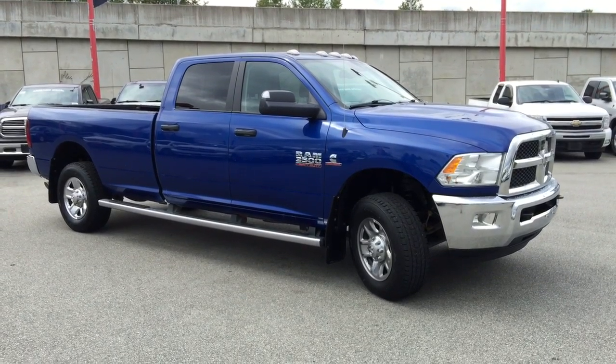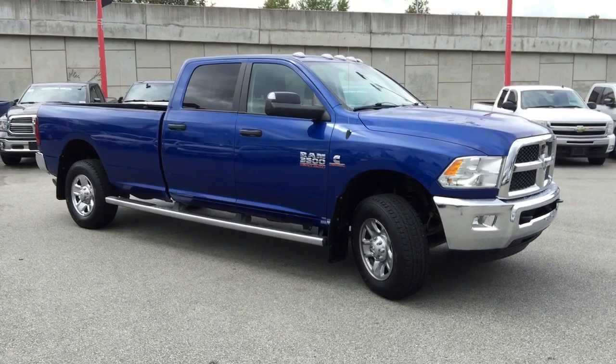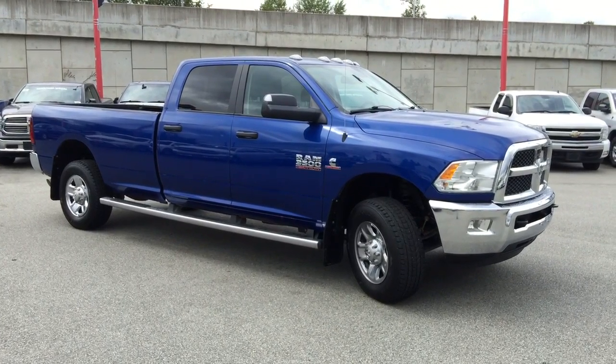Welcome to Maple Ridge Chrysler. My name is Jamar Lee and today I'll be showing you this great 2014 Ram 3500 SLT Heavy Duty 4x4.